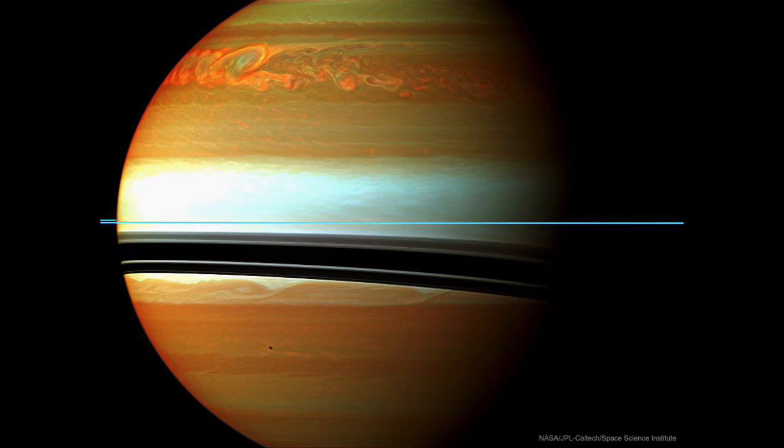We also see that blue line going across, which would be the rings of Saturn, seen here almost exactly edge-on, although we can see their shadow down below on the planet itself. In fact, down below that, we can actually see a shadow of one of the moons of Saturn on the clouds' surface, as well as a large storm.